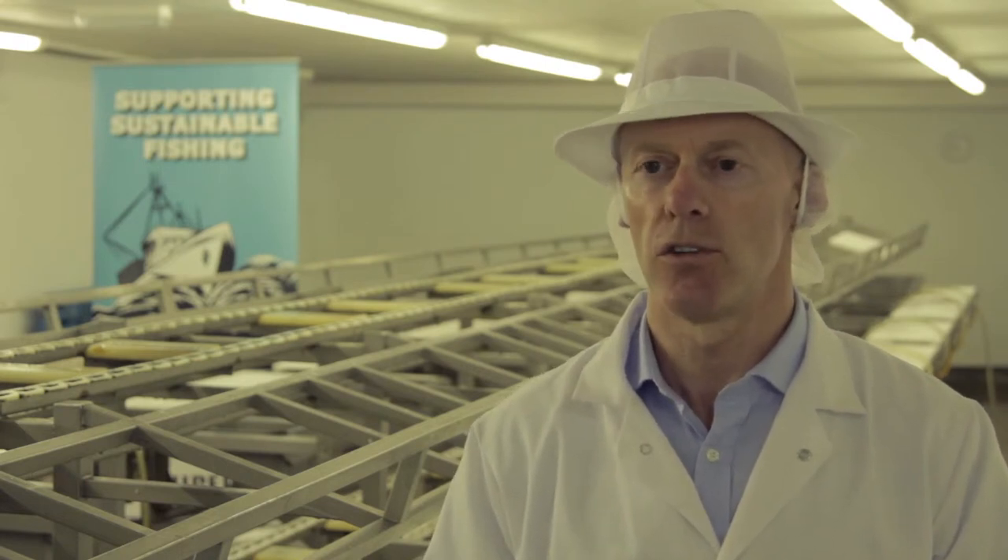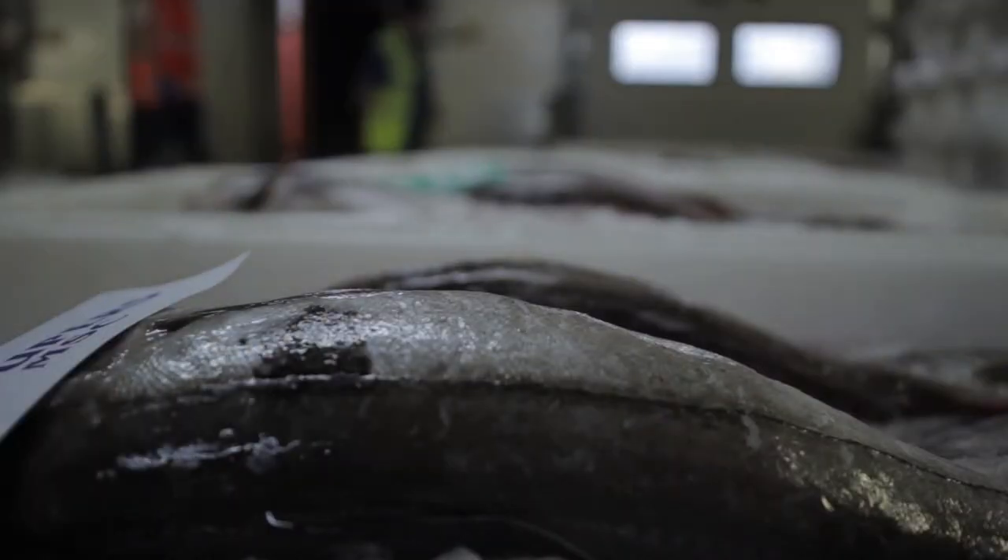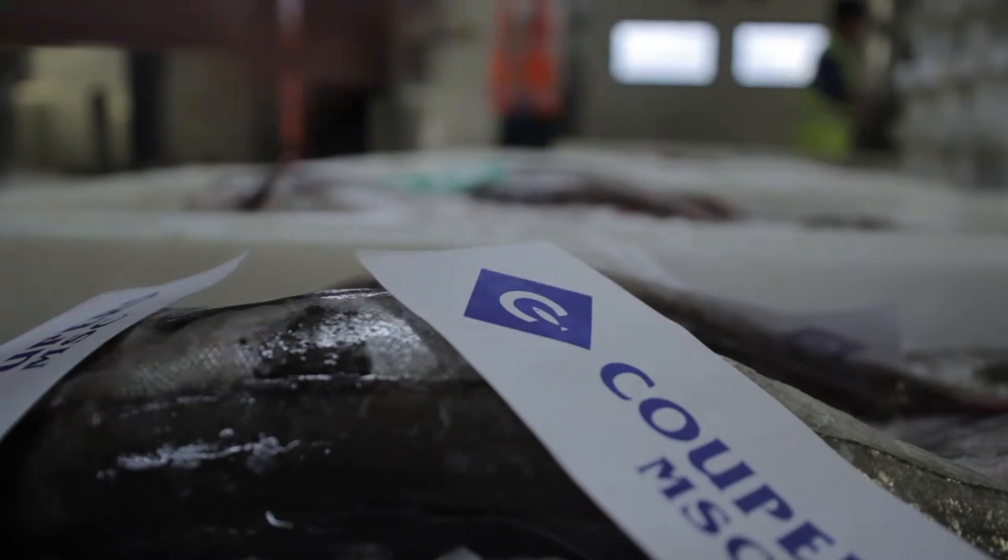The haddock, which is our main species, now has MSC accreditation. That has a two-fold advantage: one advantage is it's a great marketing tool from our point of view, but the biggest factor is that it's sustainable, which should mean that our business is sustainable.